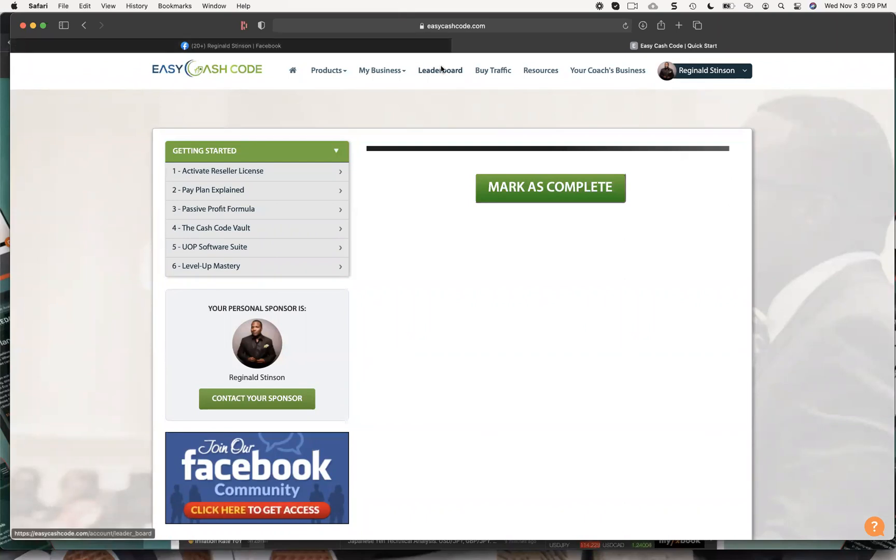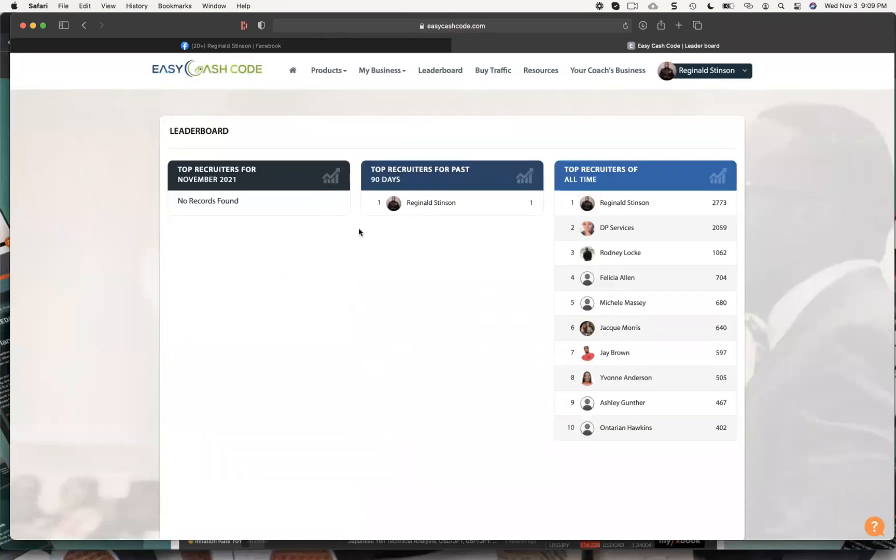You will be able to see yourself on the leaderboard with your picture. We've been around for a long time — our top recruiter is actually on here. I think this is Nick Stenson — no relation, just funny that her last name is Stenson. She's the number one recruiter and she was killing it.